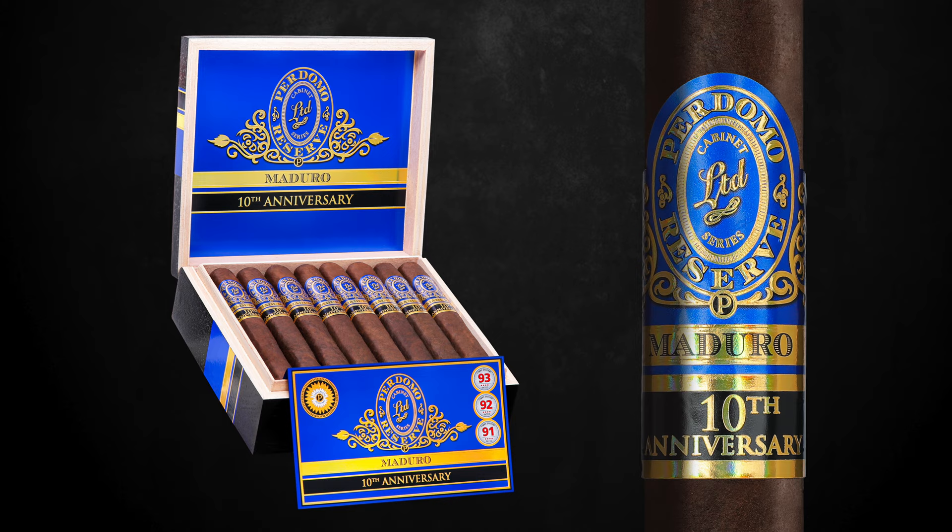Hi, Nick Perdomo from Perdomo Cigars. I'm super excited to talk to you about the new Perdomo Reserve 10th Anniversary Box Press Maduro.